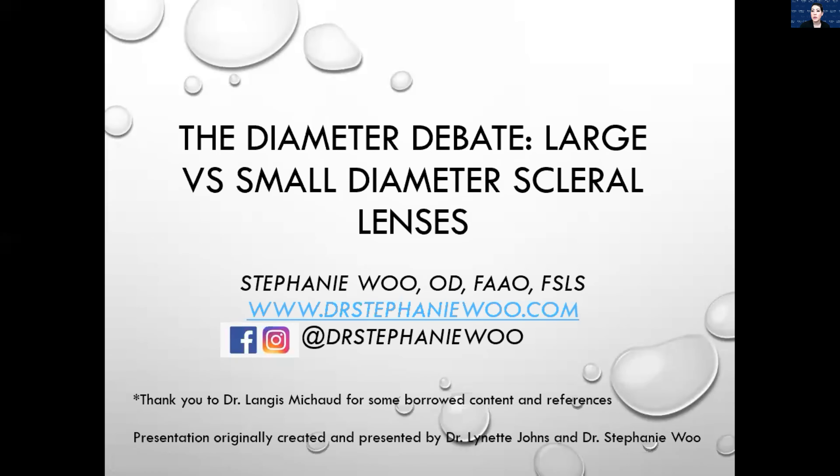I want to say thanks to Dr. Langis Michaud — he helped me develop my portion of this presentation and gave me a lot of images. And thanks to Dr. Lynette Johns — she and I are the original developers of this presentation, which we gave at GSLS a few years back. I want to say thanks to her for letting me borrow her content.